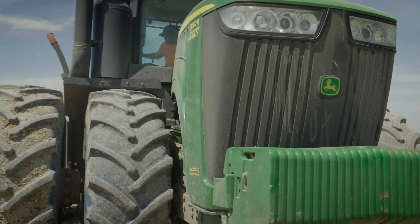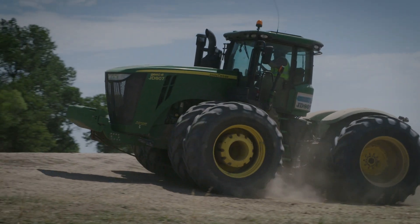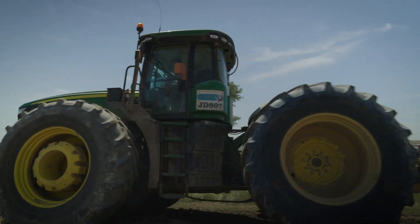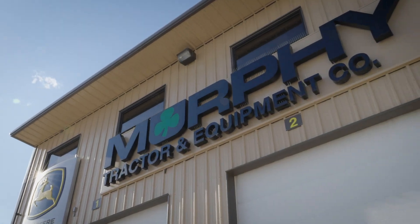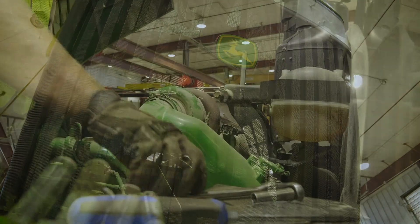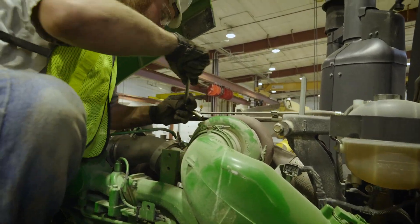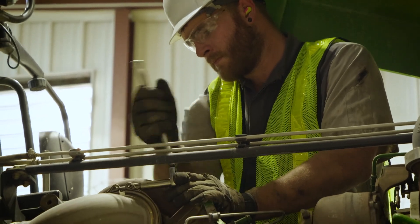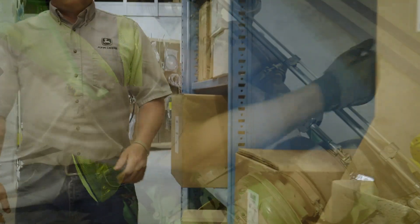We had two scraper tractors that were getting to the age that we had been either selling them or trading them off. Murphy Tractor approached us about the Relife program, so we decided to go ahead and try it on one of them to see how many more hours we could get out of it. We gave it a try and we've been nothing but happy with it.